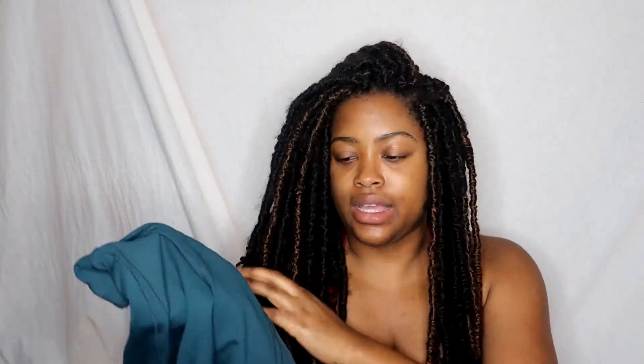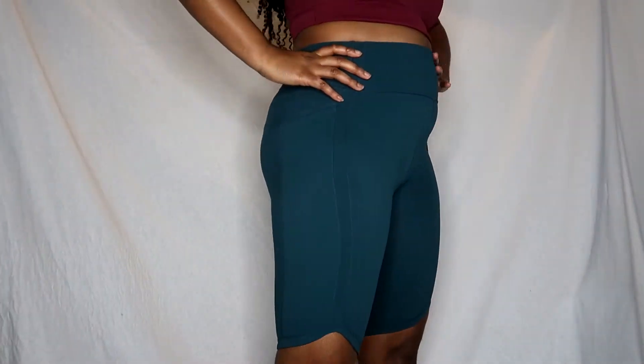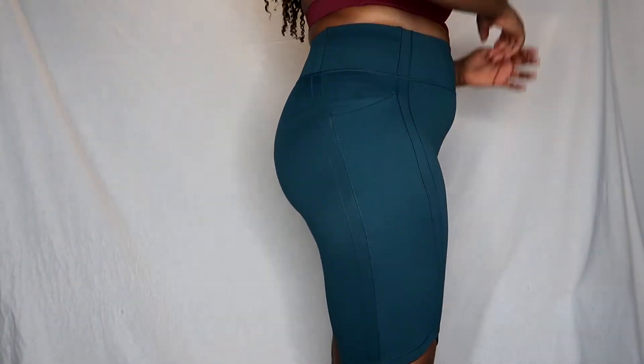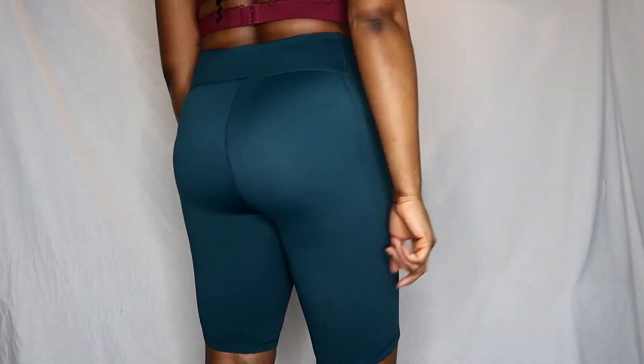From the same website I also got biker shorts in a different line. The color is beautiful — similar to the Amazon bra — but I don't like these shorts. I thought I'd like the dolphin hem, but I don't. They were very tight in a bad way, unlike the capris which were tight in a good way. The sizing suggestion said to get the same size as the pants, but they were uncomfortably tight and I think see-through. I will still be shopping at Senita again though.